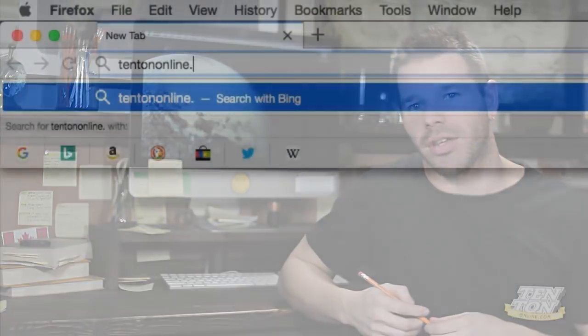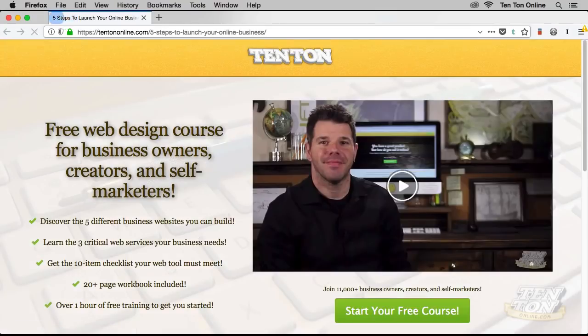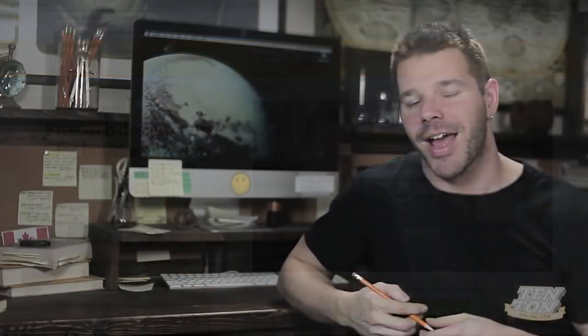I hope all of this has been super helpful. Join me over at tentononline.com/free, where I've put together a free online video course that takes this discussion of web design and building online businesses even further. If you know anyone who's interested in web design or struggling a bit, send them this video link. I hope you had some fun, I hope you took detailed notes, and I will see you next time. Thanks for joining me — bye bye!